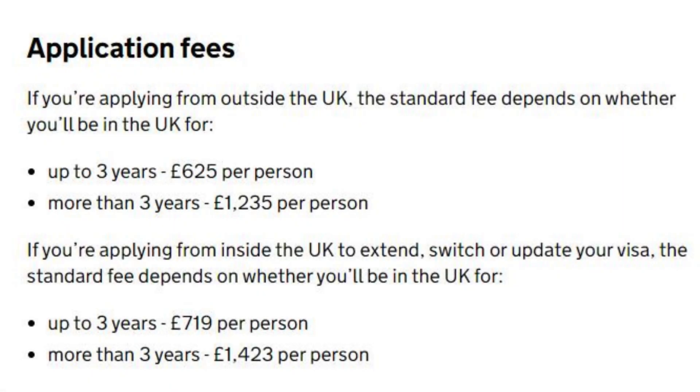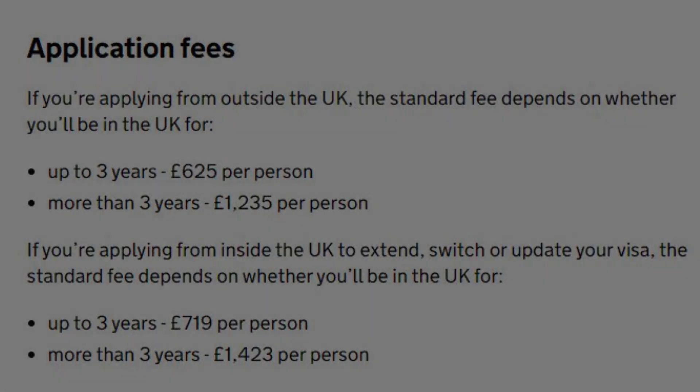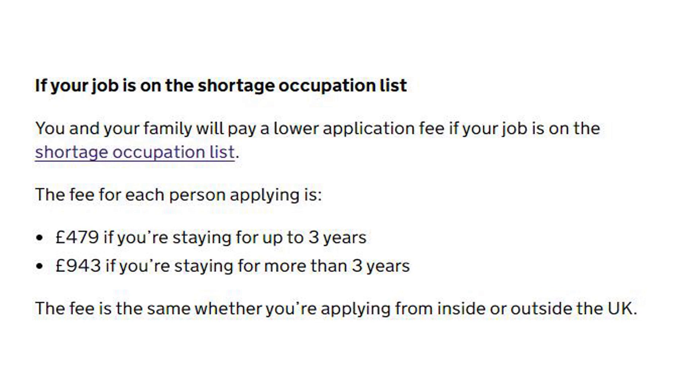Application fees: If applying from outside the UK, the standard fee is £625 per person for up to 3 years, or £1,235 per person for more than 3 years. If applying from inside the UK to extend, switch or update your visa, the fee is £719 per person for up to 3 years, or £1,423 per person for more than 3 years. If your job is on the shortage occupation list, you and your family pay a lower fee: £479 for up to 3 years or £943 for more than 3 years — the same whether applying from inside or outside the UK.